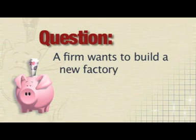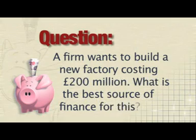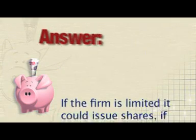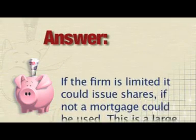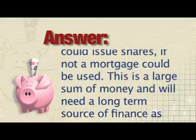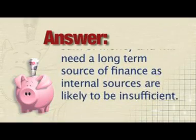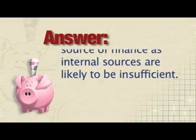A firm wants to build a new factory costing £200 million. What is the best source of finance for this? If the firm is limited, it could issue shares. If not, a mortgage could be used. This is a large sum of money and we'll need a long-term source of finance, as internal sources are likely to be insufficient.